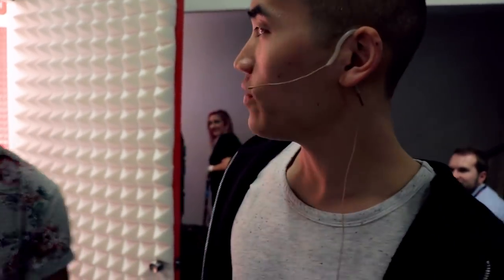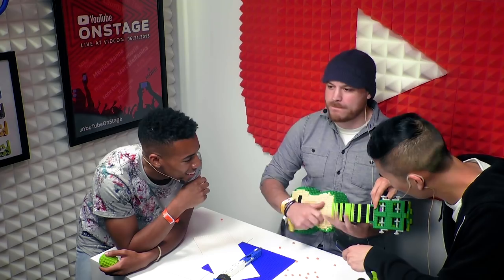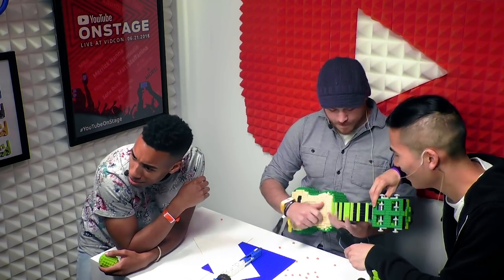We just filmed with Rob Scallon — he killed it. We're just going to cut to Rob playing some funky Lego guitar. And we just got word that Marshmallow is going to drop by, so check this out.